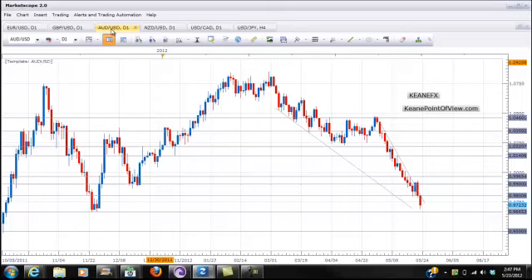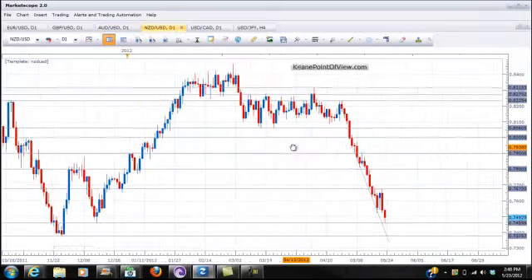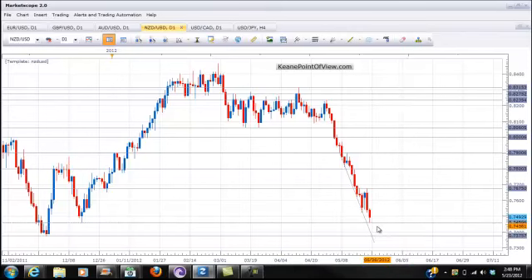If we can get a move down to 0.965, we could find some buyers, but we would then get a move back to the trendline — or more preferably what I would be looking for is a move back to the 0.98 area, where we could see some selling this evening. New Zealand is in a similar situation — it's trending lower. If we hit this trendline here, we could get a bounce of 50 or so pips that we could lock in as a quick scalp.